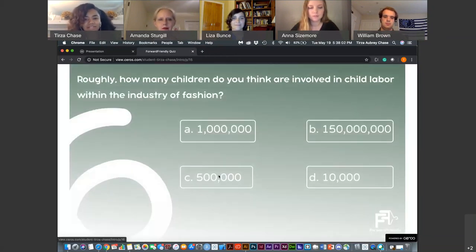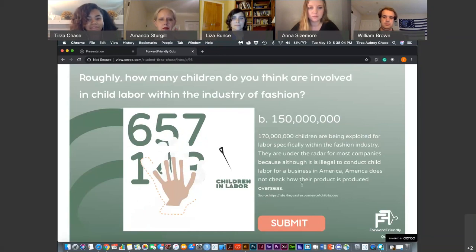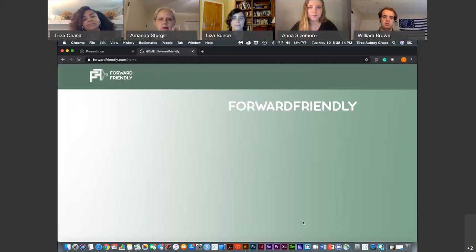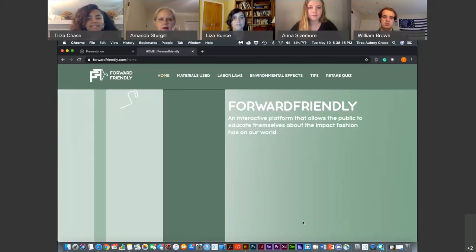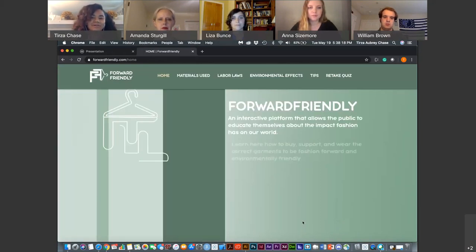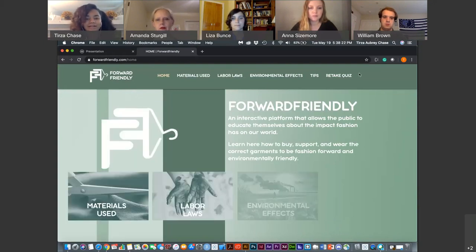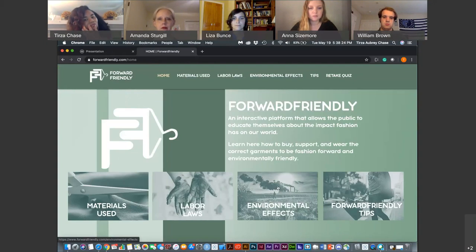As you get to the sixth question, you'll see a submit button. When you submit, it says 'Assessment Complete' — just a little encouraging message saying you don't need to know all the answers; it's just something to get you ready for the website. Here's the homepage, which tells you more about what Forward Friendly is. There's navigation at the top and quick navigation at the bottom. The four tabs are: materials, labor laws, environmental effects, and Forward Friendly tips.